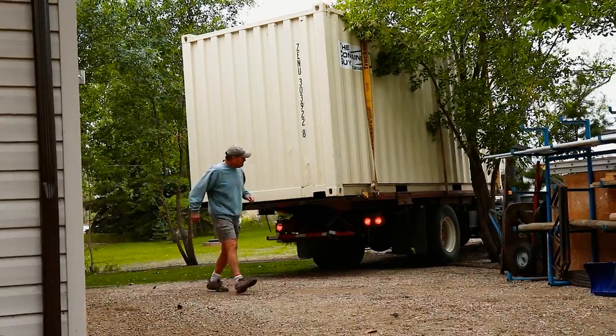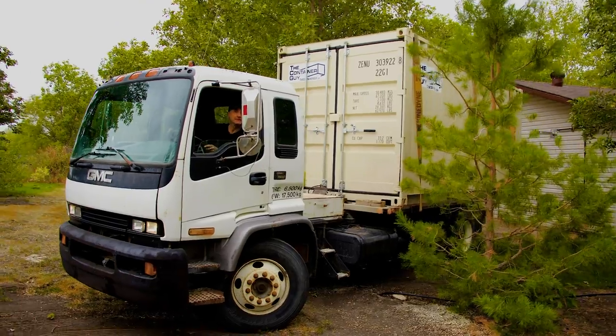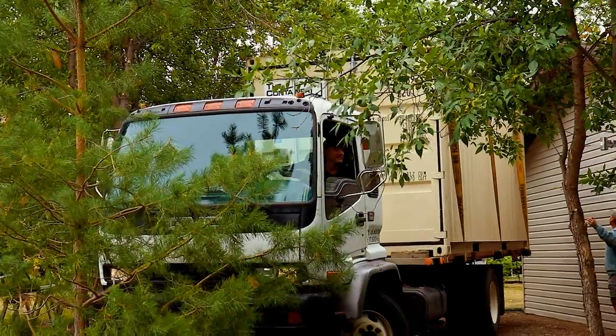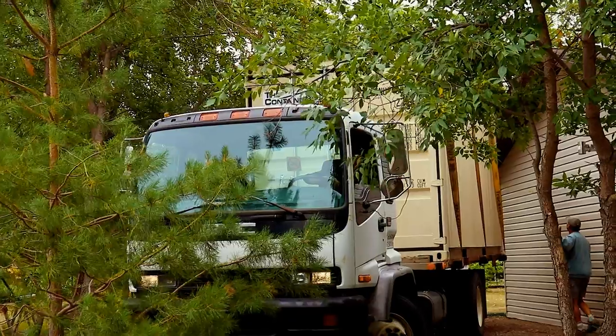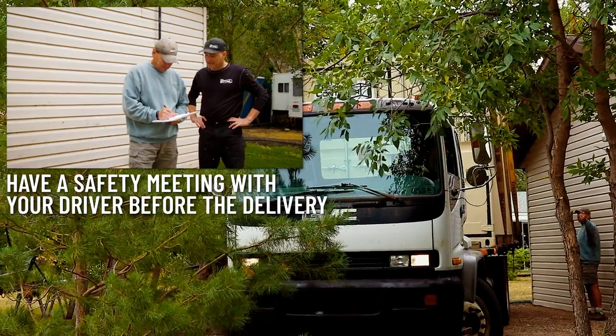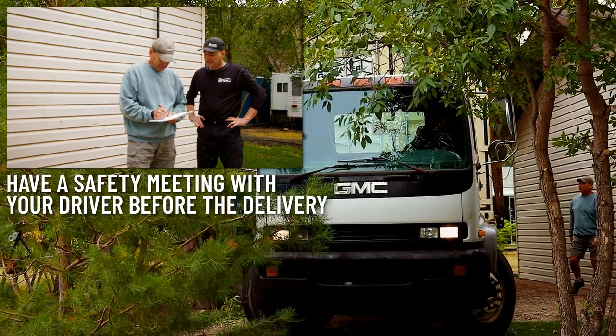This specific delivery was extremely tight and posed a high risk of damaging trees and the customer's property. If our driver doesn't feel comfortable but you are willing to accept responsibility for any damages that may occur, there is a waiver that you can sign at the bottom of our delivery slip prior to guiding our driver and placing the container where you want it.